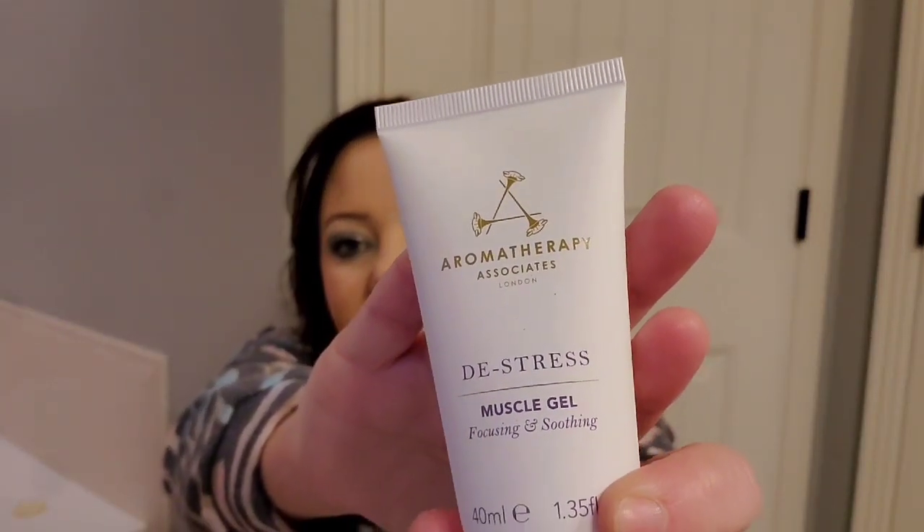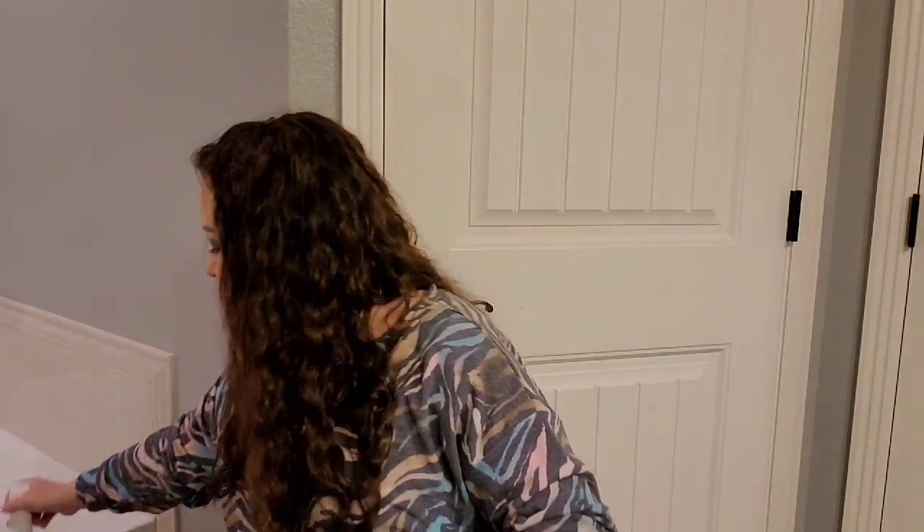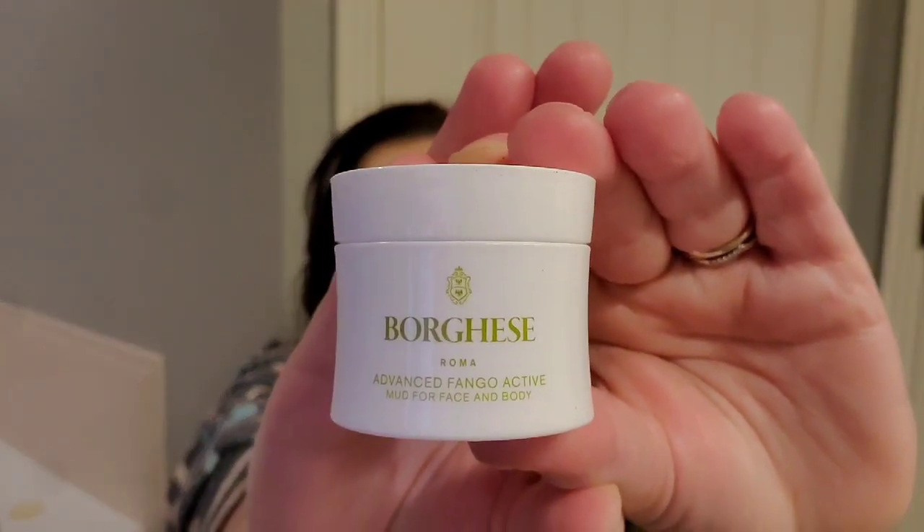The next thing is the Aromatherapy Associates De-Stress Muscle Gel, which is focusing and soothing, and it smells just like lavender — so it smells good. Then we got a Borghese Roma Advanced Fango Active Mud for face and body.